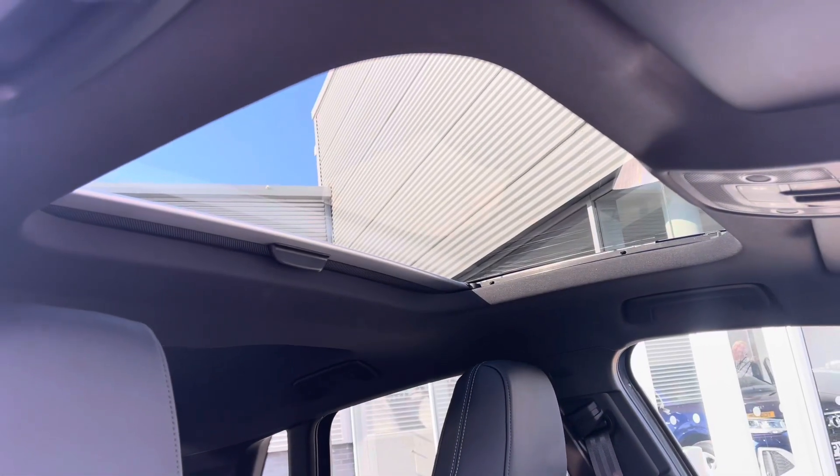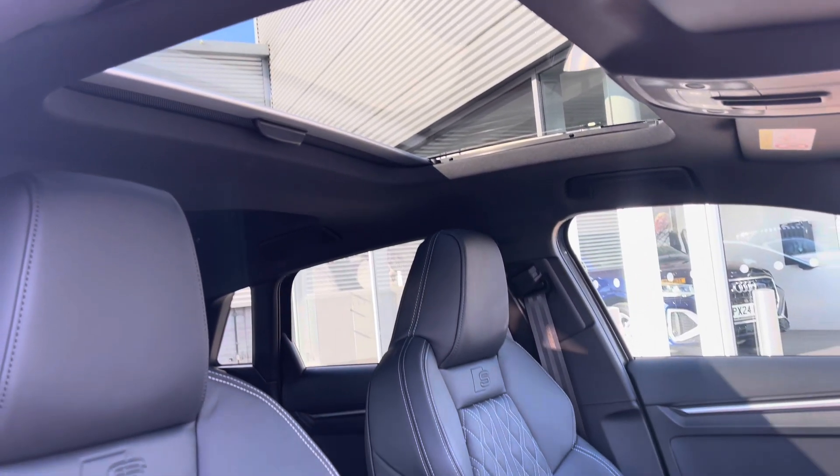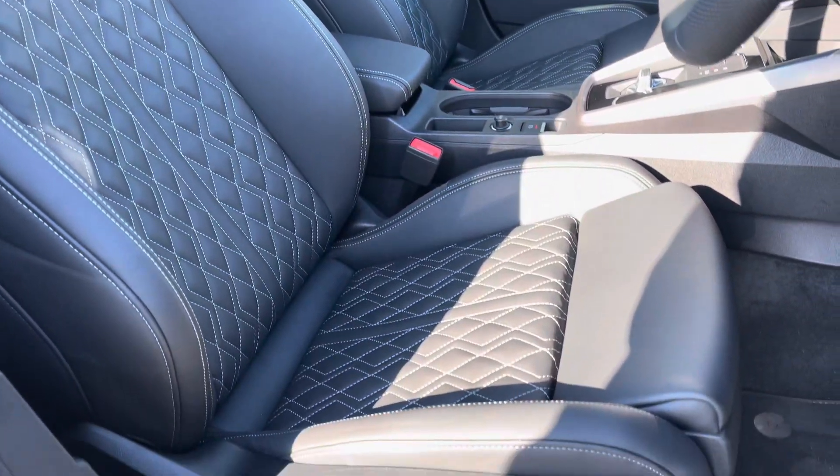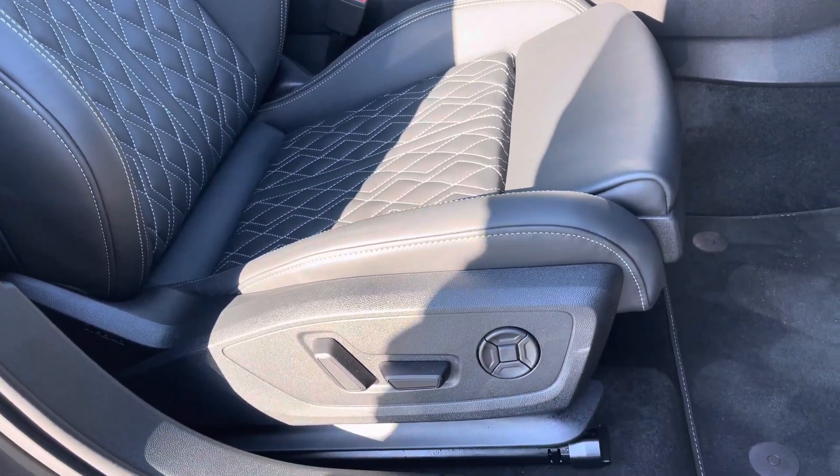It features the optional panoramic glass sunroof which allows light to flood the interior, really highlighting the detail on the sport-style seats. These offer plenty of adjustment, making it very easy to find your correct driving position whilst maintaining great posture.